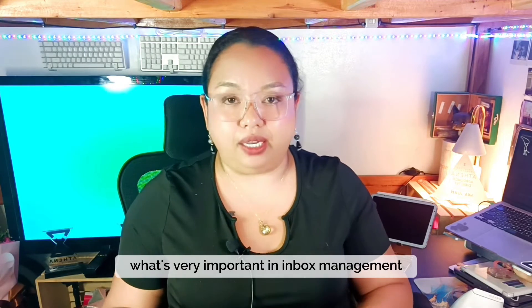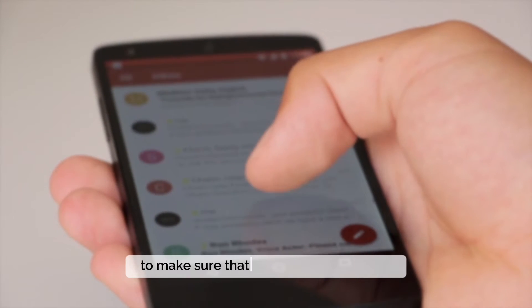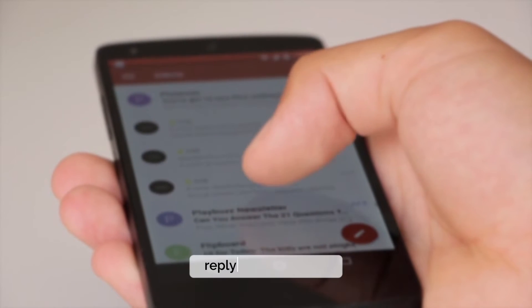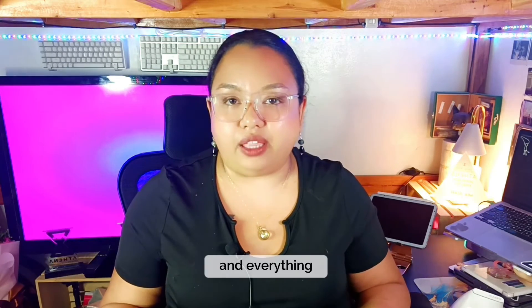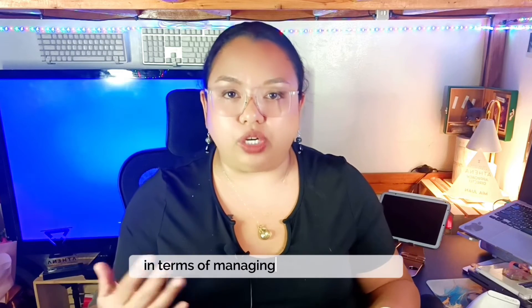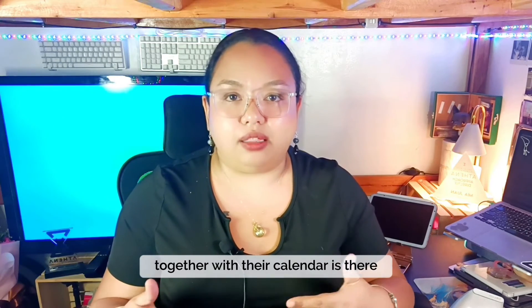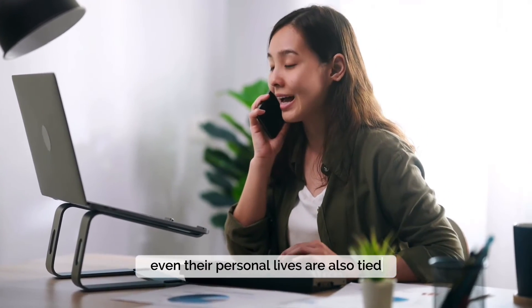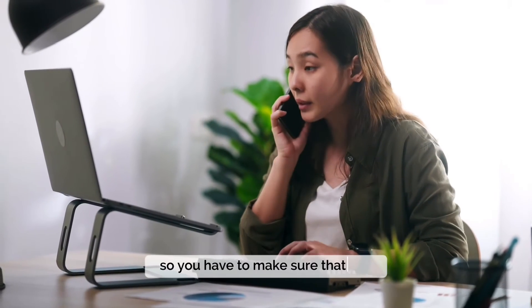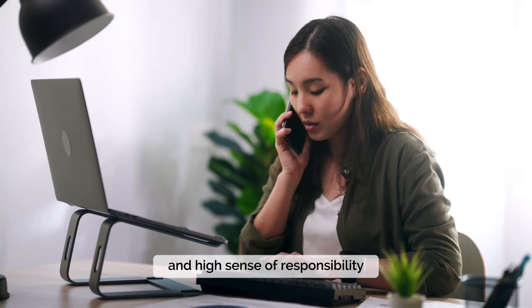Finally, what's very important in inbox management is to make sure that you stay organized at all times. You should have a system in place to ensure you don't forget to reply to an email or that a specific email needs your client's attention. Have a set style or process for managing your client's inbox so you are on top of everything. A client's inbox — together with their calendar — is their lifeline in terms of their day-to-day work, their business, and even their personal lives. You have to treat your client's inbox with the utmost respect and a high sense of responsibility.